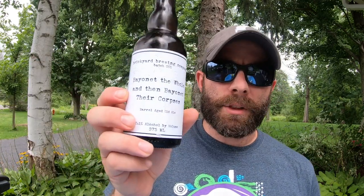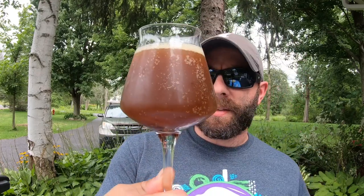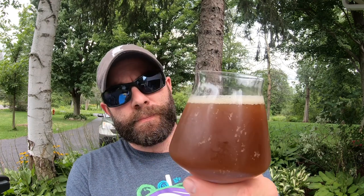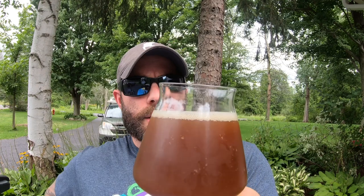Let's put a nose on it and see what this thing looks like. This is the 'Bayonet the Hole and Bayonet Their Corpses' from Brickyard Brewing Company. Take a look at this — it's got almost an iced-tea sort of appearance, brown, almost like a brown leather color. Almost like a Belgian dubbel sort of look. It's murky and opaque, you can't see through it — well carbonated, although it didn't give me a huge head.